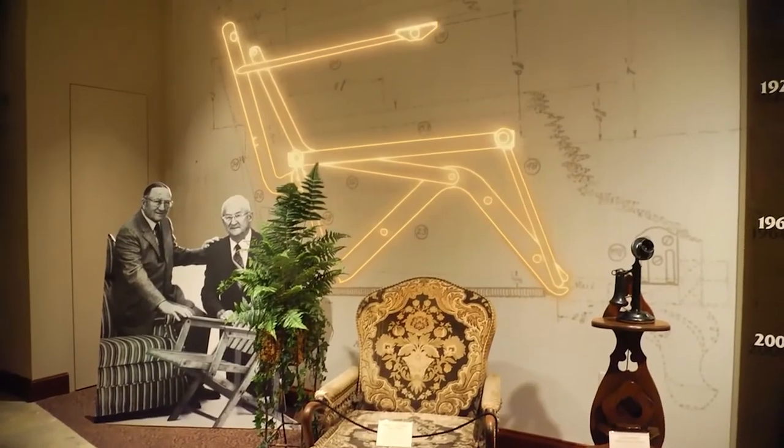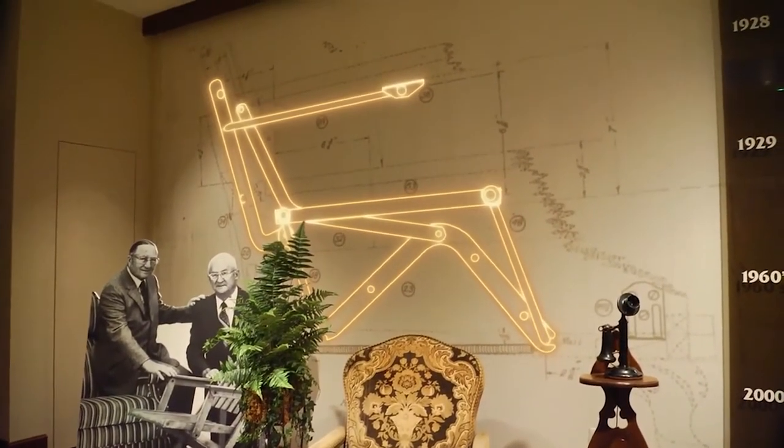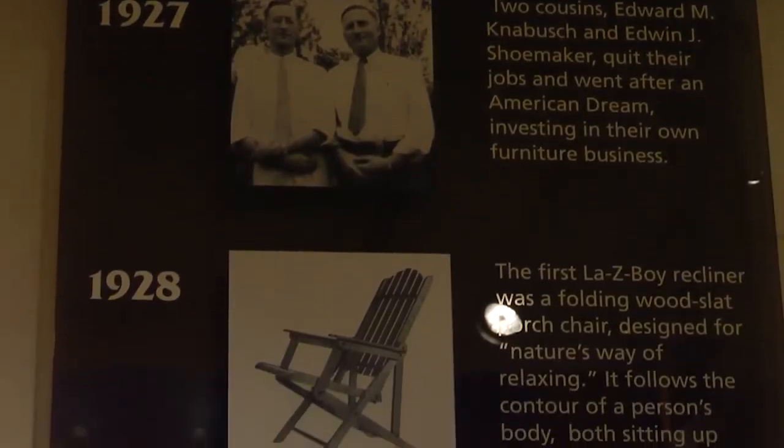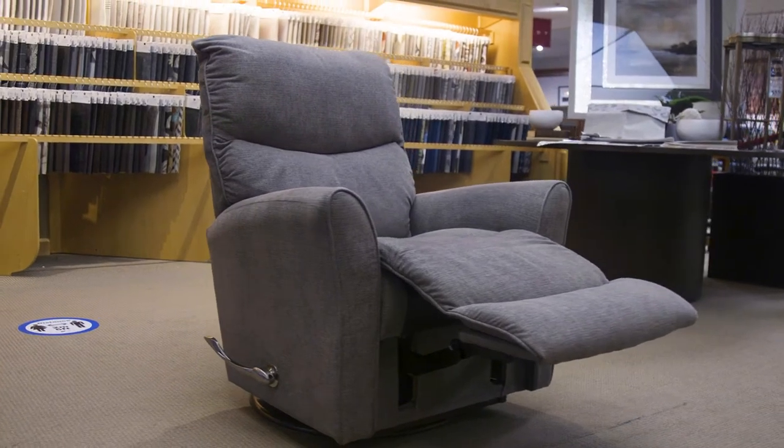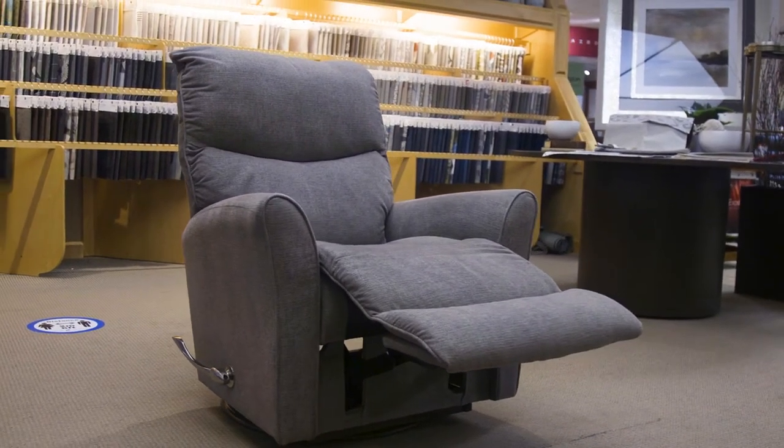With over 90 years of experience building recliners, it should come as no surprise that the Lazy Boy name has now become synonymous with the term recliner. But what separates us from other brands is our dedication to building products that will last a lifetime. In fact, we're unique for offering a lifetime warranty on our recliners to ensure their longevity. Our clients will often ask us what exactly that covers, so stick around as we answer that question and explore our different warranties.